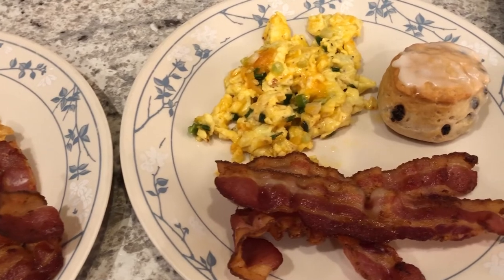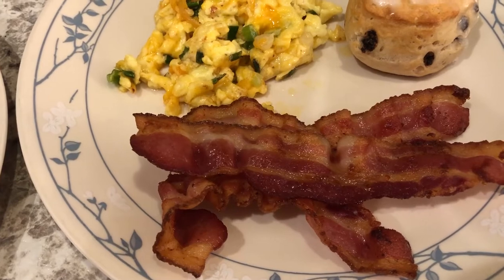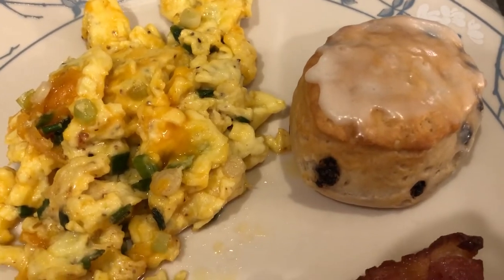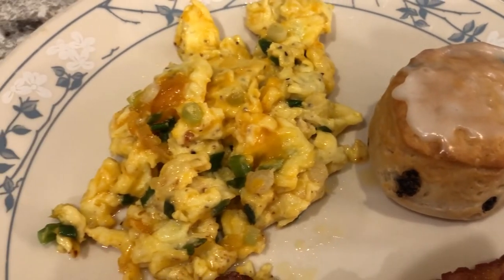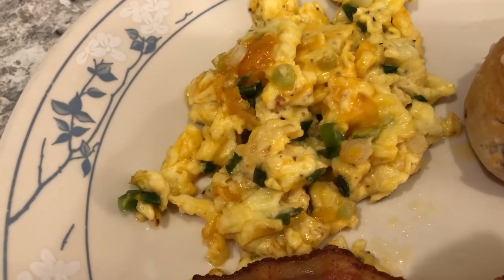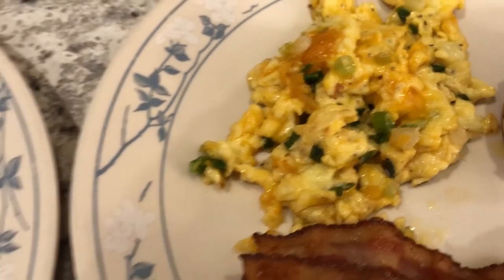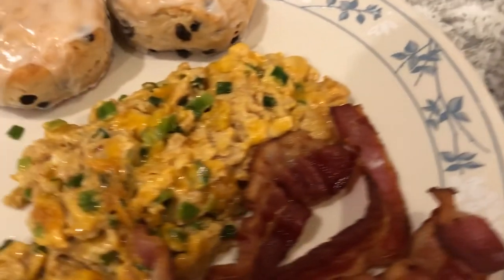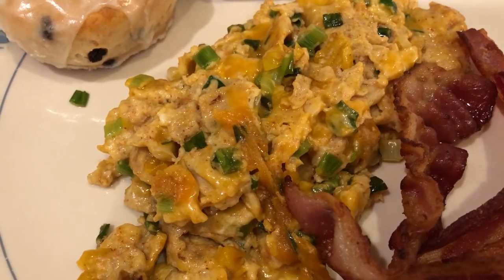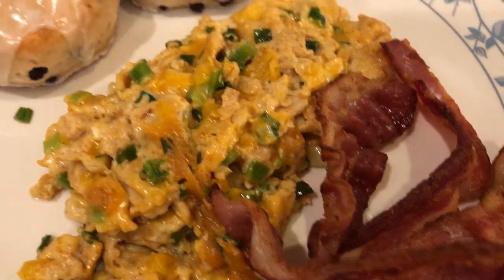We're actually having breakfast for dinner. I'll start out with my plate — we are having some bacon and we are trying out these new Pillsbury sweet biscuits with mini chocolate chips. Howard made scrambled eggs; he does a really good job. On mine I have green onions and cheddar cheese. His plate has green onions, scotch bonnet peppers, cheese, and smoked paprika in his eggs, and of course he's got the bacon as well.